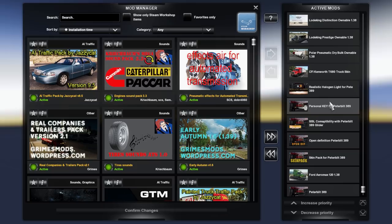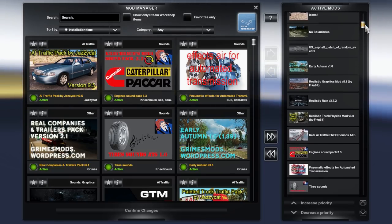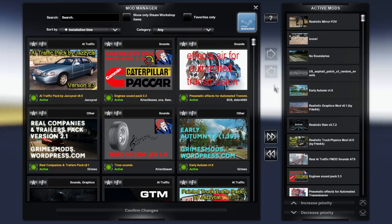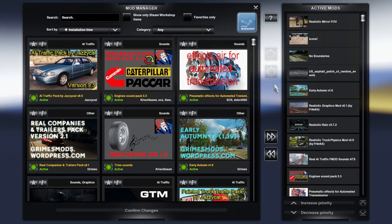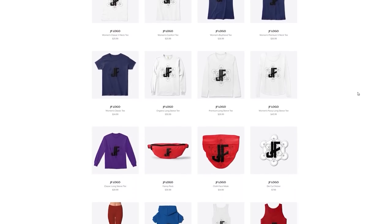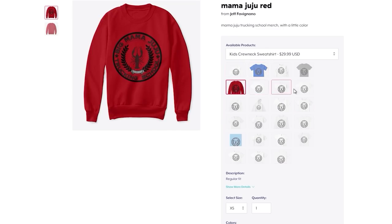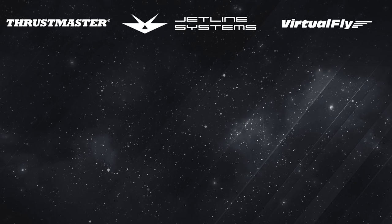That is all the mods I am using — feel free to pause the video. That's going to do it for this episode of American Truck Simulator. Go check out Riding with Dave and let me know what you think of his channel — I'm sure you guys are going to love it. I'll see you next time, take care. Hey everybody, it's Jeff — merch is available if you check out the link in the description below. Thank you guys so much for all the love and support, I appreciate it.